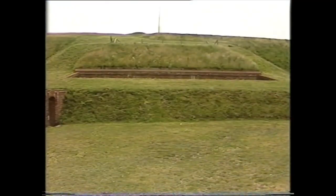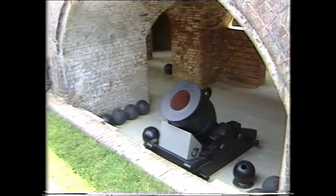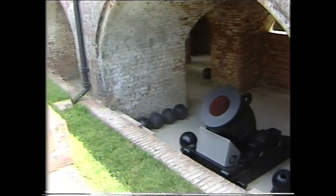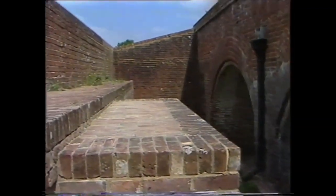Built within the ramparts at Fort Nelson are mortar batteries, so constructed that the guns they contained could not be hit directly by enemy bombardments. Hidden in its bomb-proof casemate, the 13-inch mortar could fire out at a fixed angle of 45 degrees. With plunging fire, it could drop its bombs behind defences that ordinary guns could not penetrate.